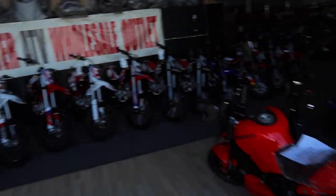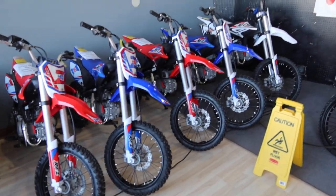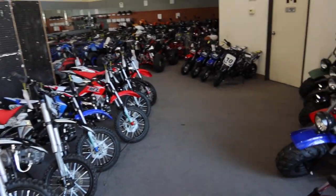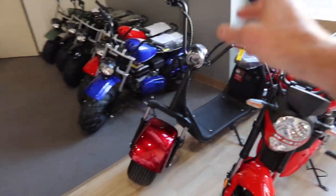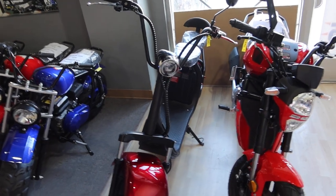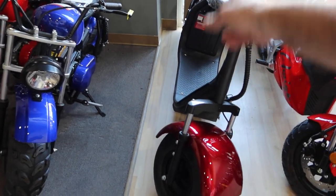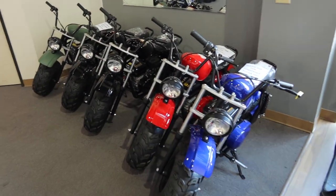We start off here with the Apollo lineup of dirt bikes — we got 140cc's and 125's. Over here we got some sport moped scooters, we got the 2000 watt e-scooter, great for the golf green or just cruising around — nice big fat tires on here. Got a nice lineup of mini bikes, the Mudstar 200.